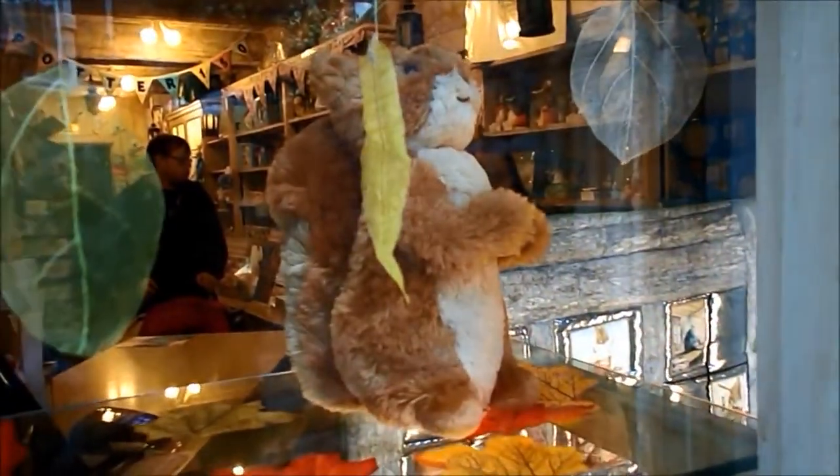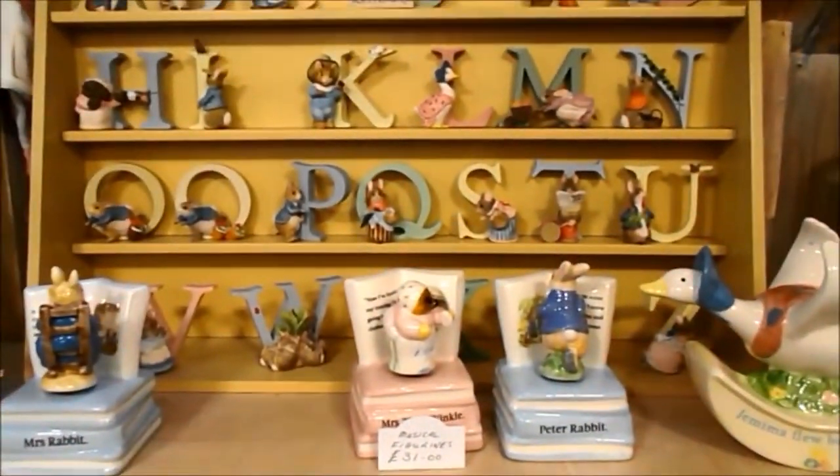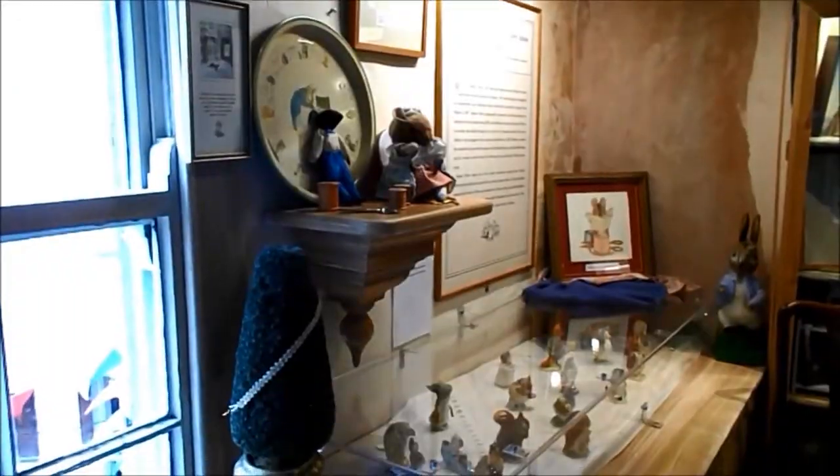Make sure to visit their shop, where you'll find delightful Beatrix Potter-themed merchandise that will bring a smile to your face. And don't miss the museum dedicated to showcasing Beatrix Potter's works — you'll discover the inspiring tale behind the Tailor of Gloucester and gain a deeper appreciation for her incredible storytelling.